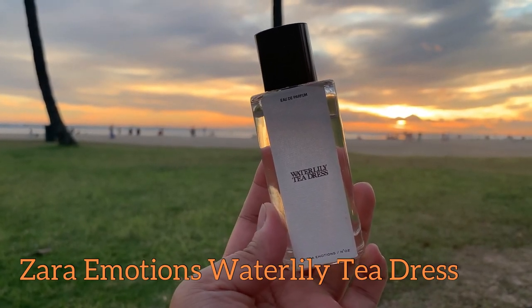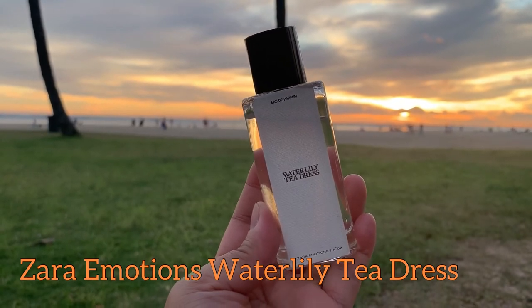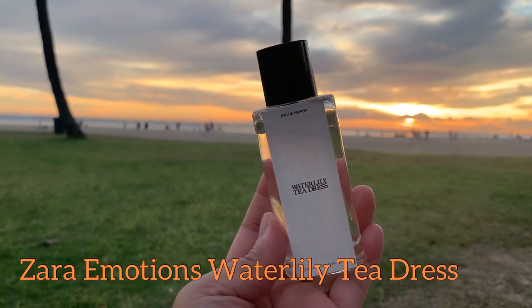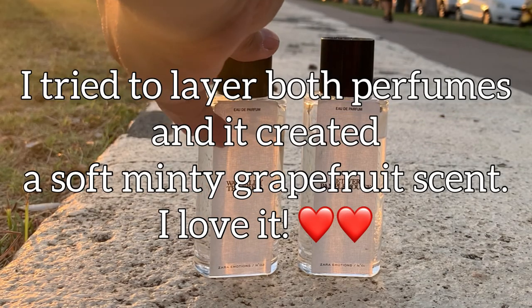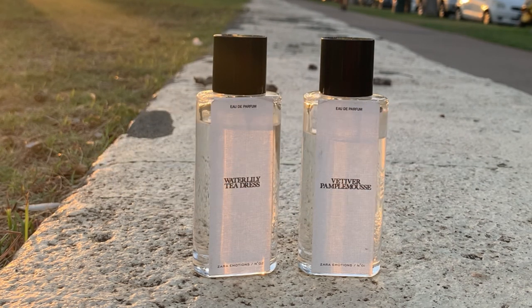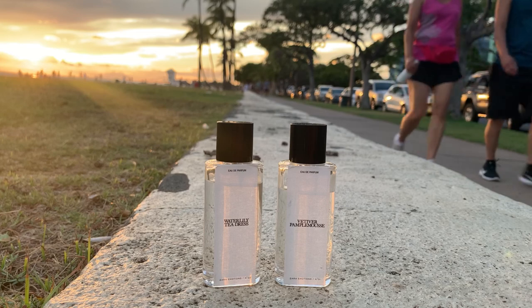This is a happy fragrance. True to its description, I picture a lovely lady standing in the middle of a grassy garden — the breeze gently blowing her hair and her dress, and she smells like this. This stays long on my skin, like six to seven hours. I was wearing it the other day, it was raining, and it was lovely. And that's it for the Zara Emotions Vetiver Pample Mousse and Water Lily Tea Dress. As always, thank you for watching — keep safe, everyone. Bye!